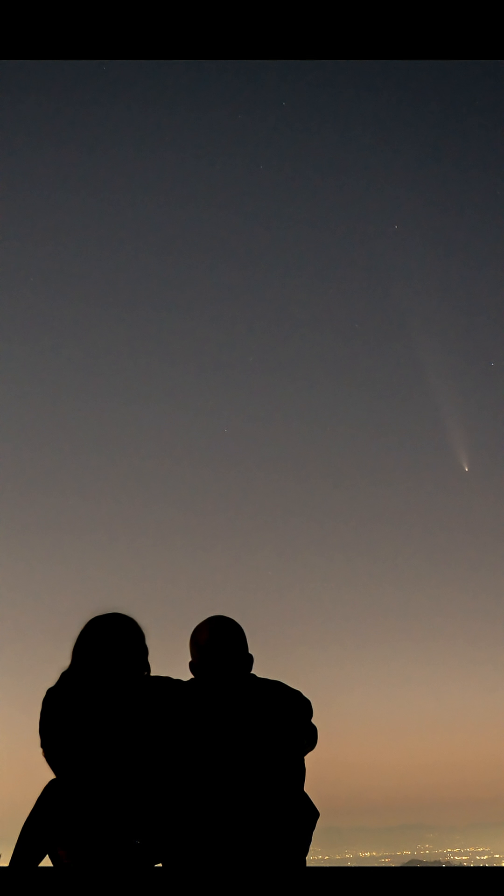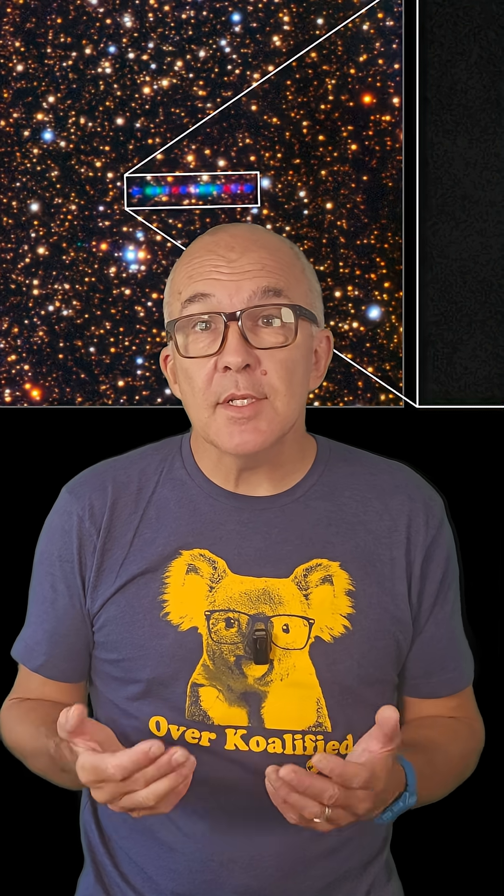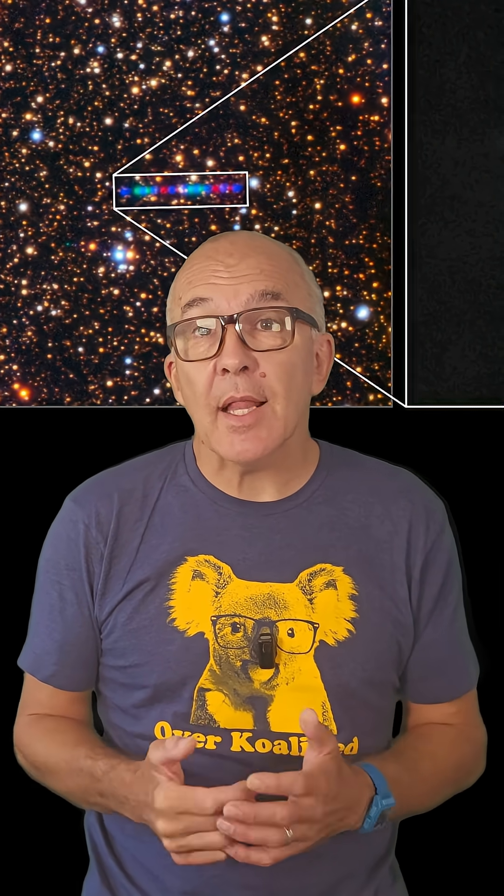Most comets originate from inside the solar system, but newly discovered interplanetary comet 3I Atlas is a bit different since it originated in another part of our galaxy, perhaps around a distant star. It was discovered on July the 1st, and we have talked about that discovery in a previous video, but now we have exciting updates.